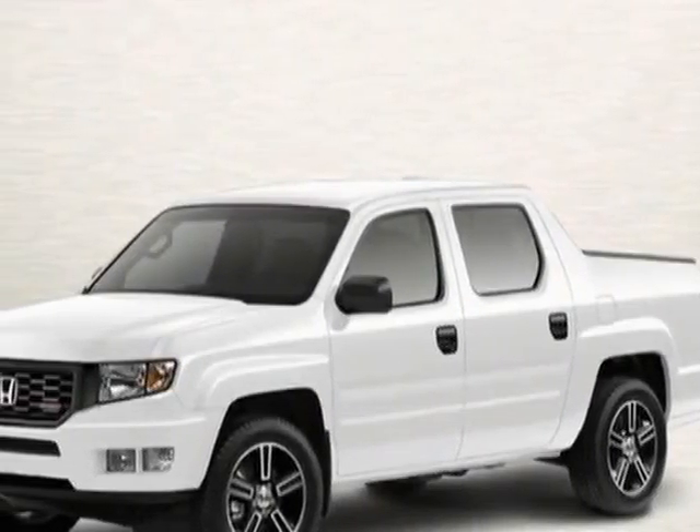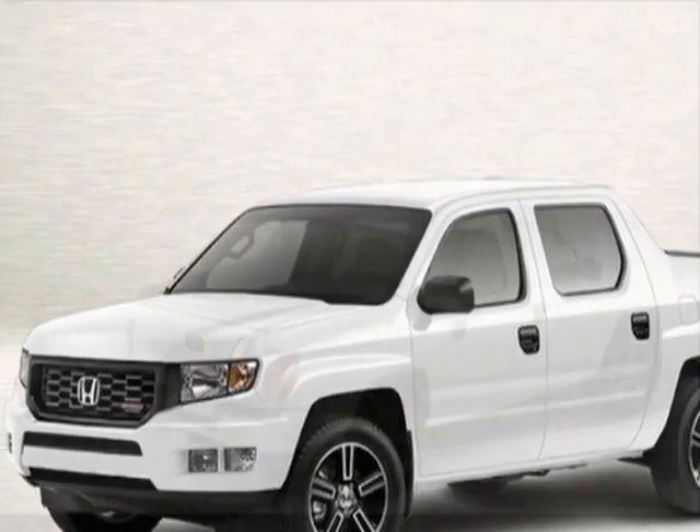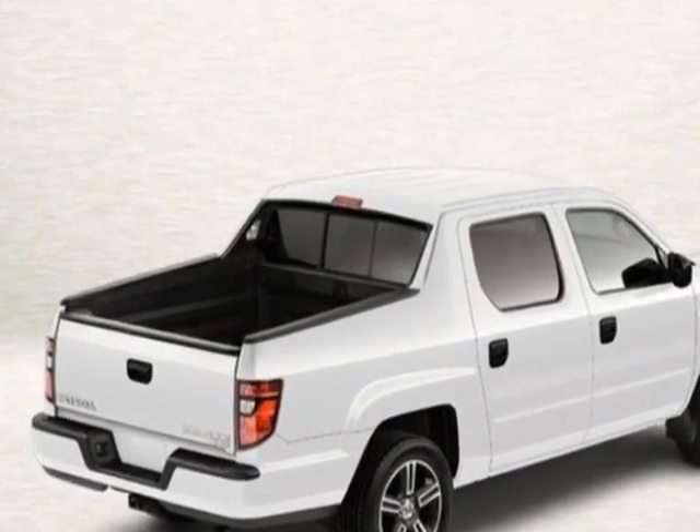Come take a look at this new 2013 Honda Ridgeline. For your protection, this vehicle has a full factory warranty.